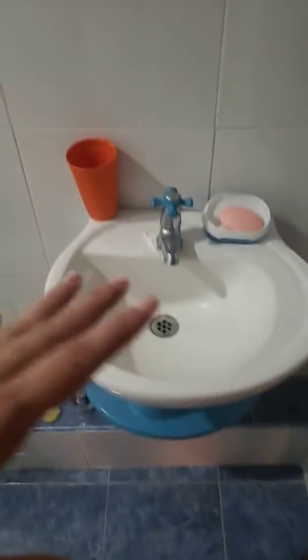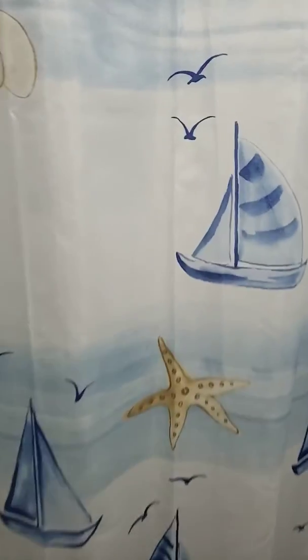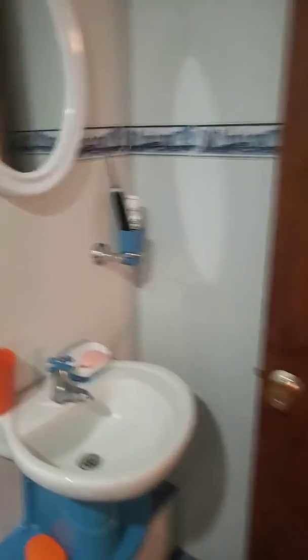And here's our beautiful bathroom — these are my favorite colors, blue, blue, blue. It's just beautiful. You come in here — this is brand new, he constructed it and everything. And we're paying 26 dollars a night to stay here.